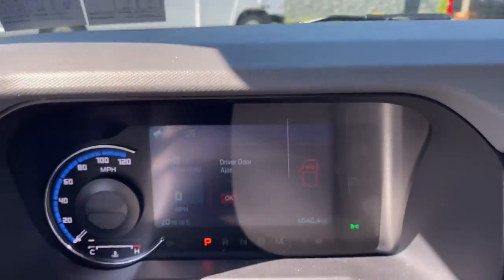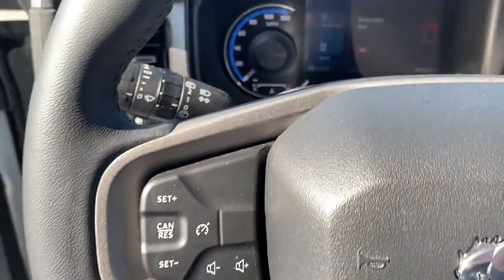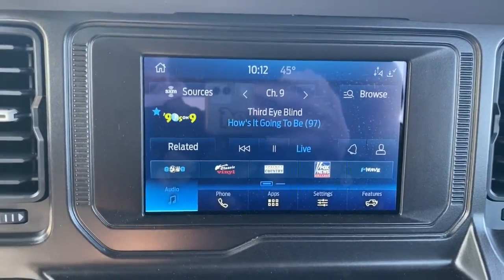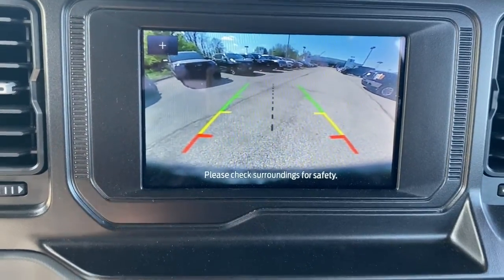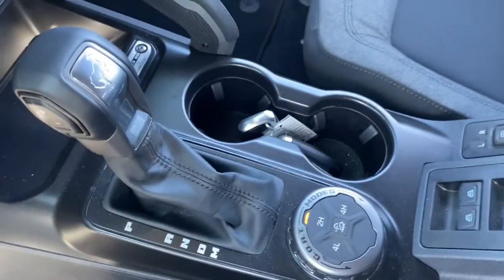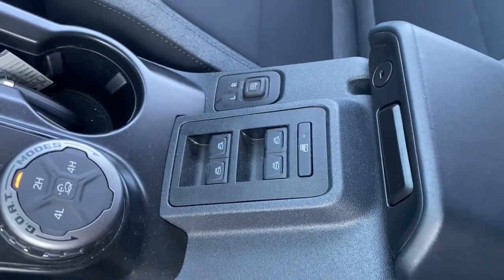The following are some of this vehicle's highlighted options: keyless entry, sun/moonroof, electronic stability control, Wi-Fi hotspot, intermittent wipers, HID headlights, trip computer, automatic headlights, power windows, bucket seats.